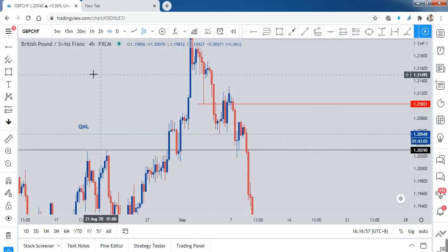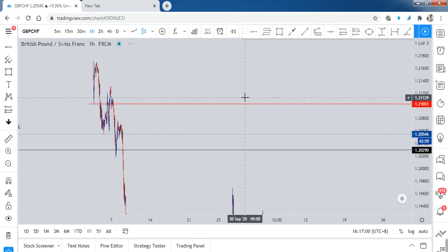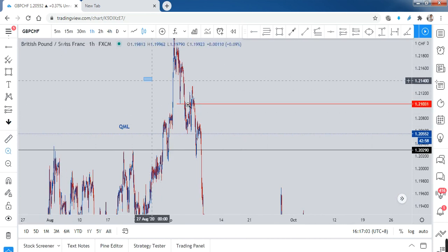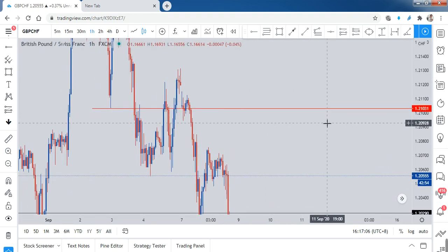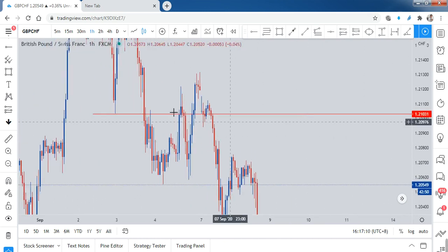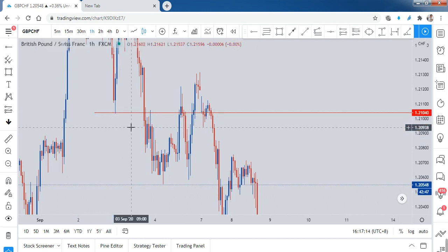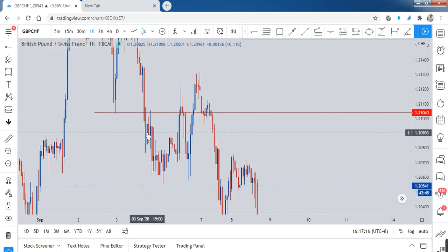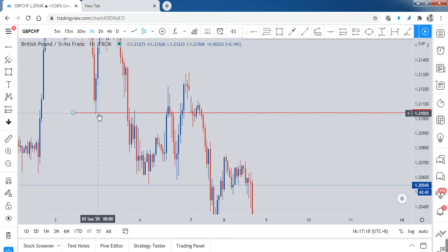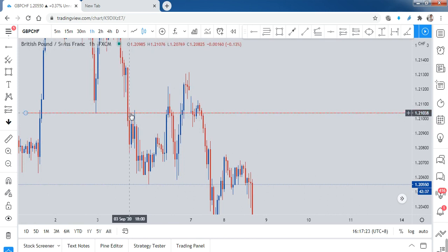Let's switch to H1 for a clearer view. If you look at this area where I placed my line, there is a lot of rejection from both the top and the bottom — this is exactly what I want. Extending the line, you can see rejection, rejection, rejection again.